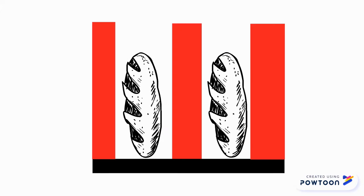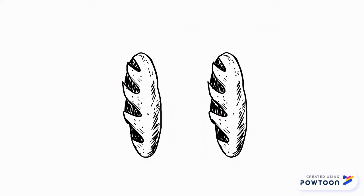Inside the toaster, the bread is exposed to a considerable amount of dry heat, which removes its moisture. As a result, its elasticity disappears and it hardens.